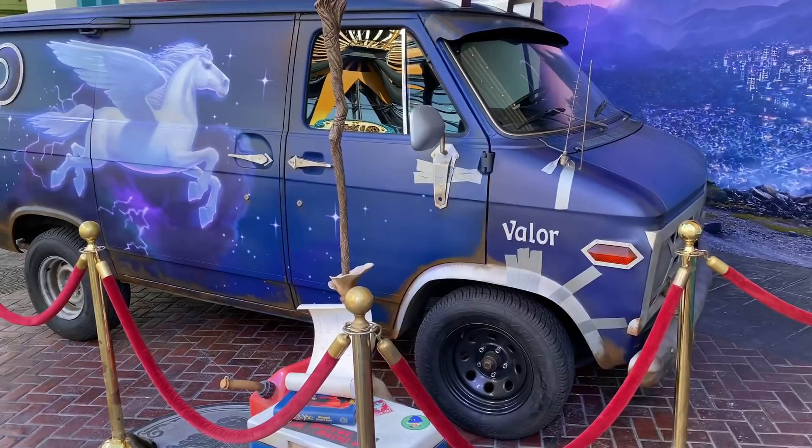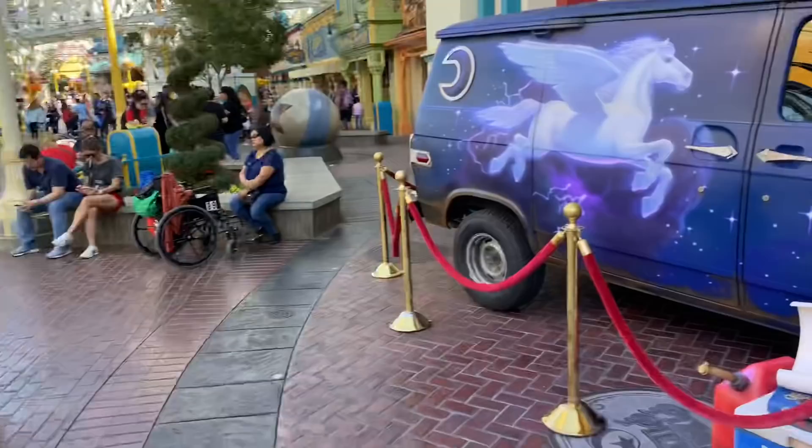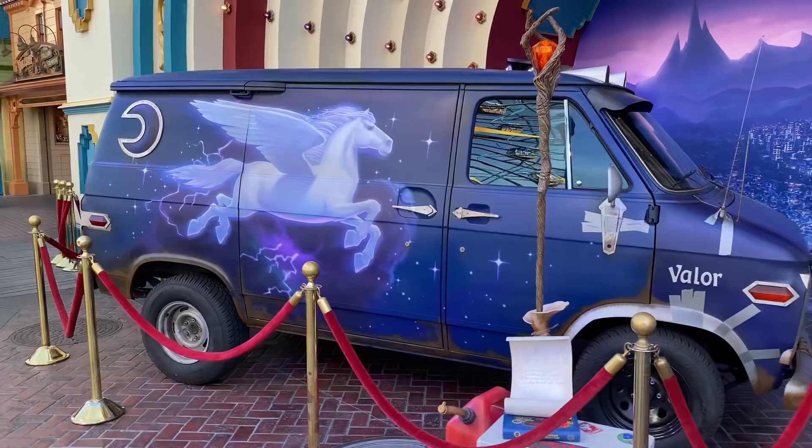Over here on Pixar Pier, they have an Onward bus to promote the new movie. Look how cool — it's a photo op, and they have lovely cast members out here to give you a hand and take a lovely photo with that amazing-looking bus. Look at that unicorn. That is awesome.